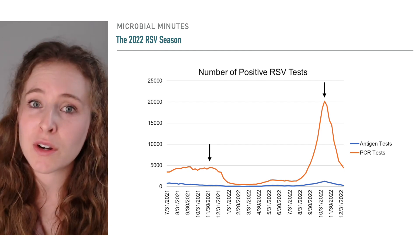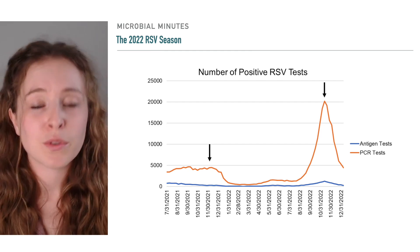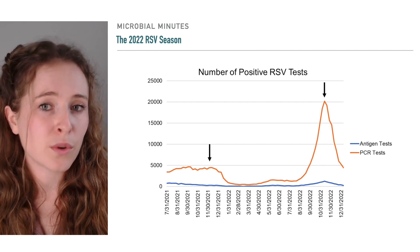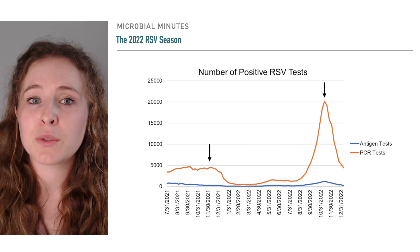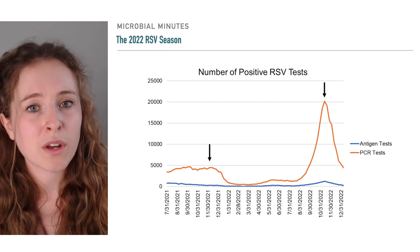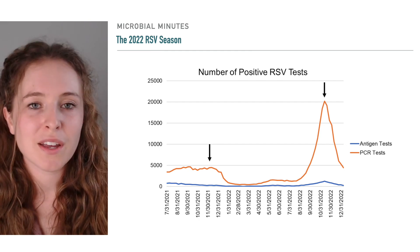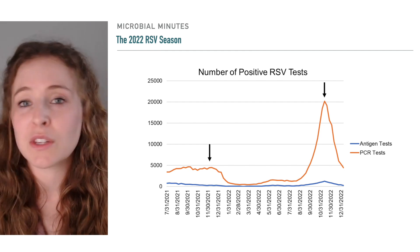However, last year's RSV season was especially concerning. The spike in cases was substantially higher than previous years. The CDC reported over 20,000 positive RSV PCR tests in mid-November 2022, up from just over 4,000 from the same time in 2021. This increase, which scientists tied to a lifting in COVID-19 precautions that had limited exposure to all respiratory viruses, put a significant strain on healthcare systems and families. It is with this particularly nasty RSV season in the rearview mirror, and a new season approaching, that has provided an even greater incentive to develop tools for preventing severe infections in infants in the first place.